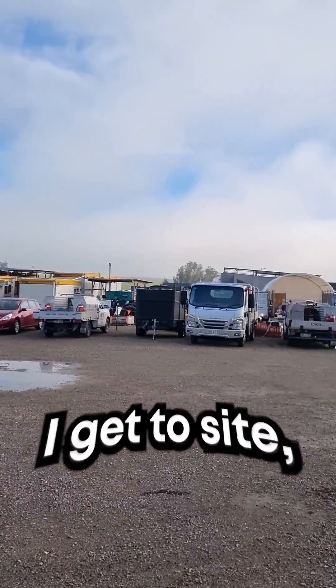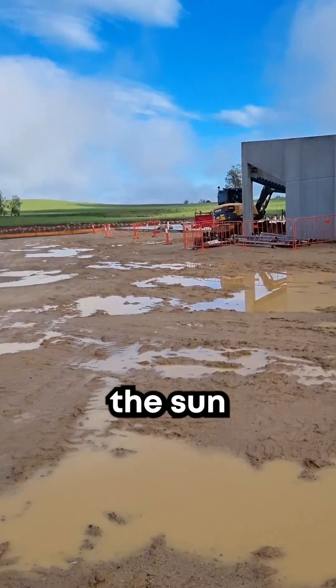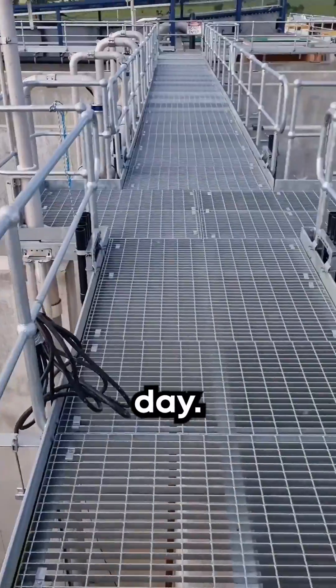Once I get to site I take a quick look around and enjoy the view. It's a bit muddy on site this morning and the sun's starting to come out, so I think we're going to be in for a pretty hot and humid day.